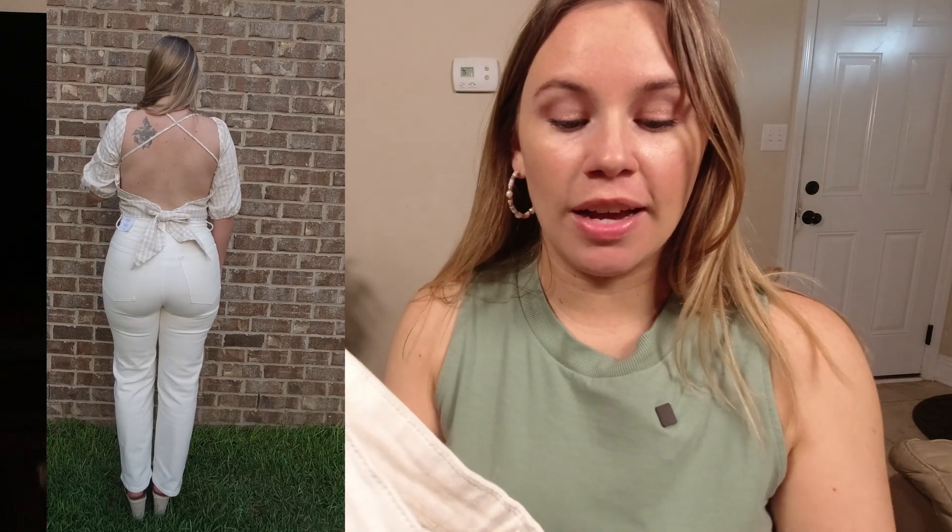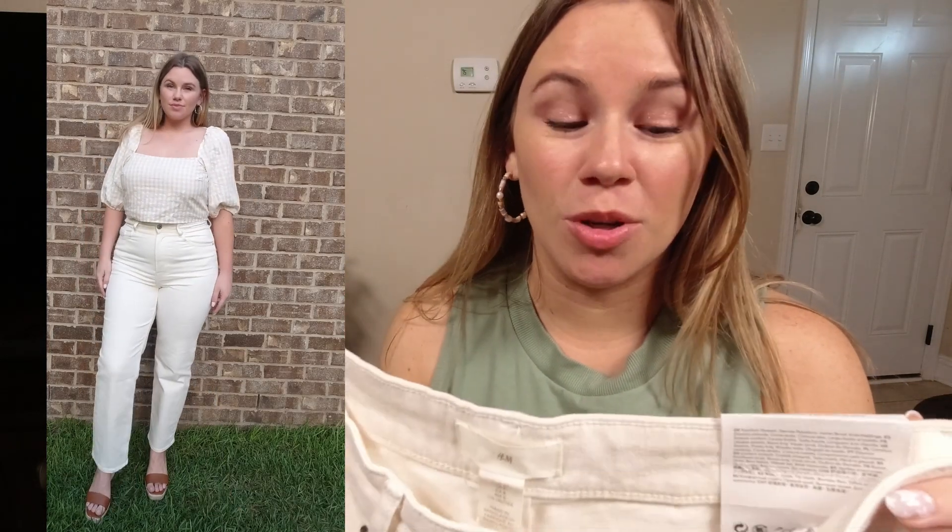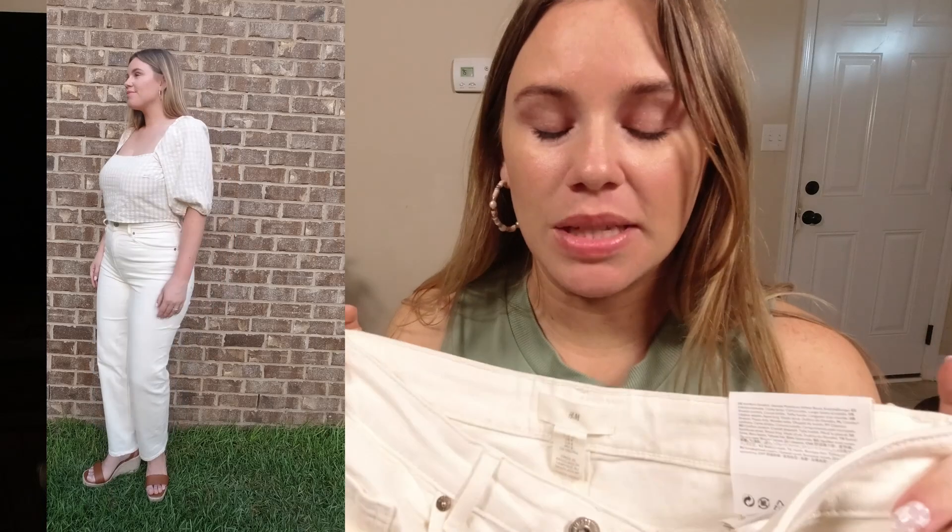One of the other similar jeans in store is a button fly with a much tighter fit — I couldn't even button the 10s on those. I got these in a size 8 and could probably go up to a 10, but they didn't have that in store and the 8 worked well enough that I'm just going to keep them. I'm just under 5'4" and these hit me at the perfect length where I could wear sandals or heels.